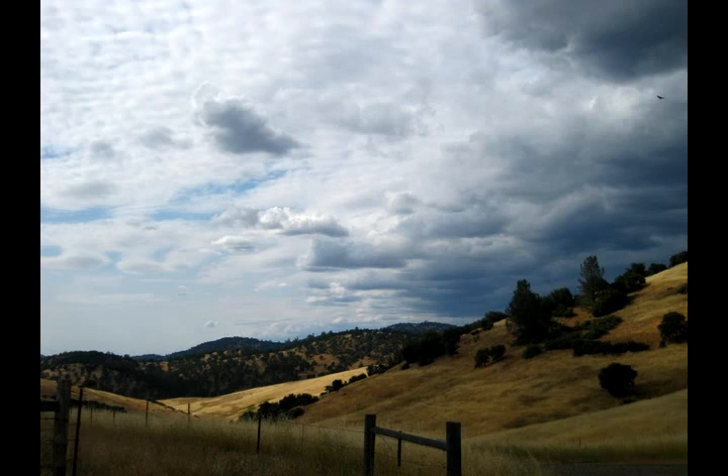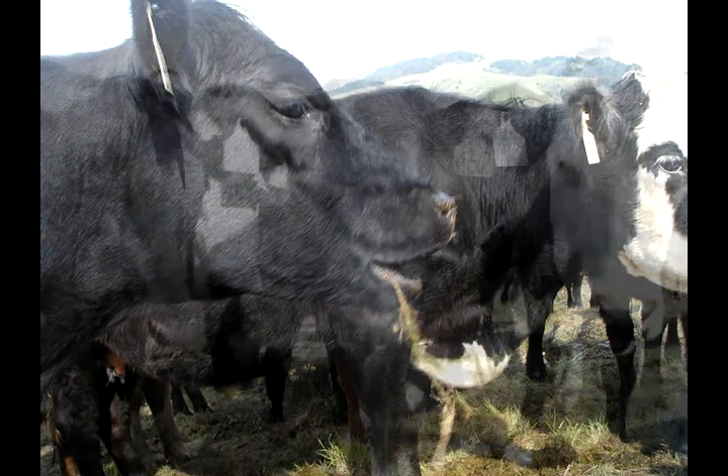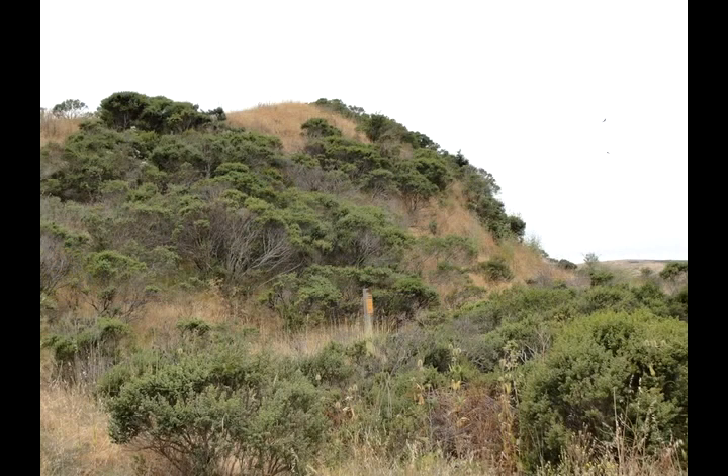When Wick and Rathman first bought the property, feral cows from a previous owner had stripped the land bare. They originally thought cows are bad for ecosystems — let's remove them. But they soon found out that grazing is an integral part of that ecosystem. When they removed the cows, there was an invasion of coyote bush, these woody plants you see on the landscape here.